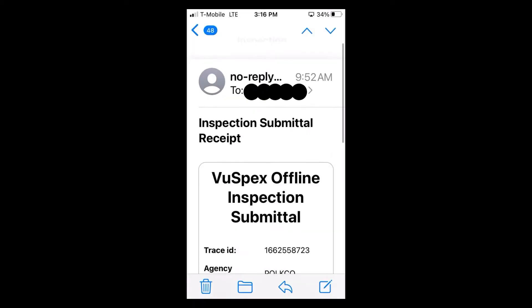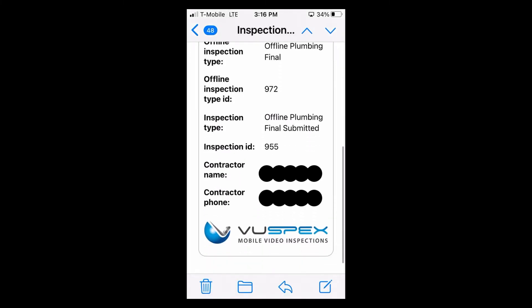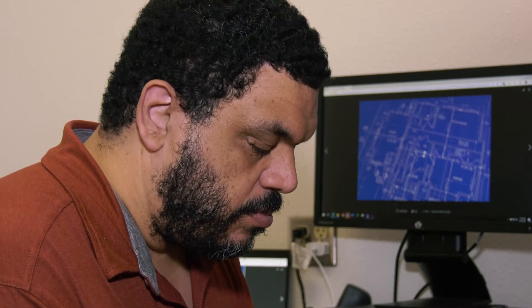Once your inspection has been assigned to an inspector, the following morning you will receive an email confirming your inspector and time. If multiple inspections have been scheduled for the time you have requested, you may receive an adjusted time to perform your inspection. Any changes to your inspection, you will receive an email.